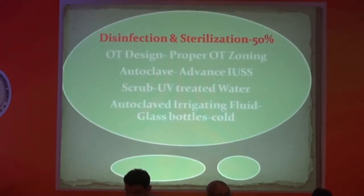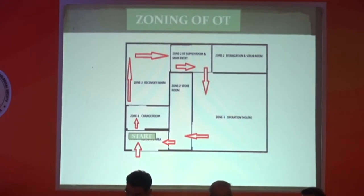Now I am going to what I consider most important: disinfection and sterilization, which accounts for 50%. I start from the OT design. Proper zoning of the OT is very important. You have to maintain at least three zone partition levels to reduce the infection rate. This is the brief overview of my OT structure.